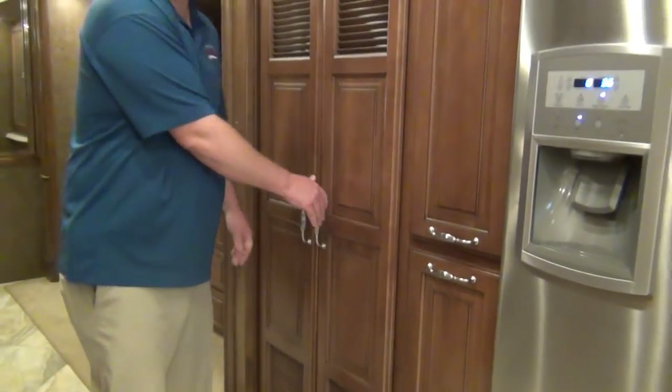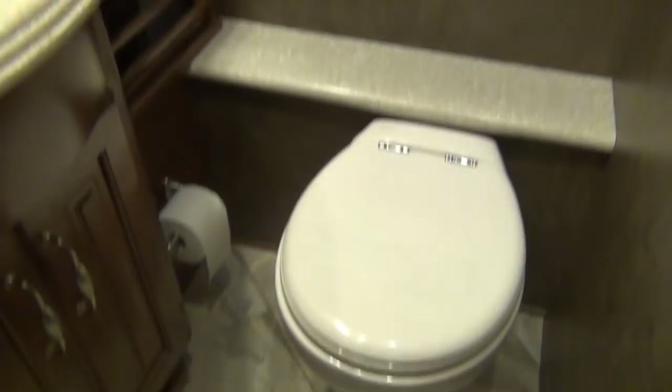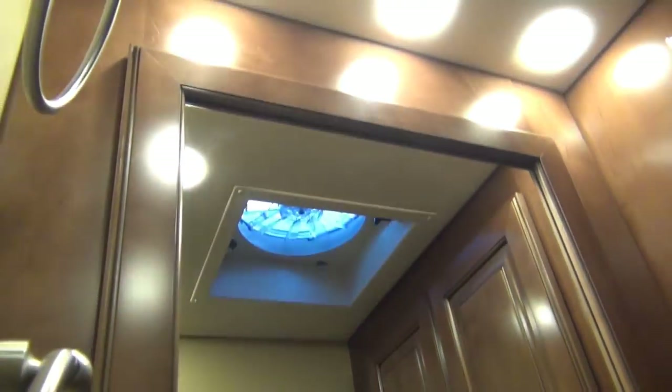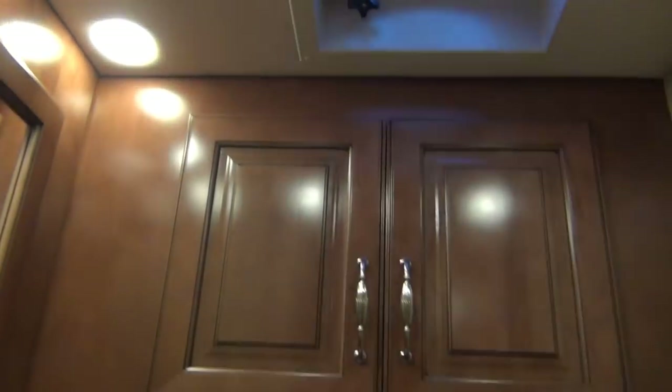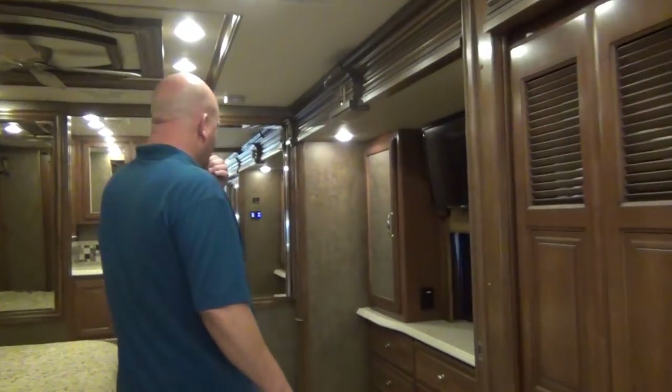The 42G is a bath-and-a-half coach, so let's take a look at the half bath. Good-looking space in there, and you do have a power vent fan — just hit a button on the wall and it kicks on; you don't have to reach up to the fan. There are three Fantastic Fans in this coach.